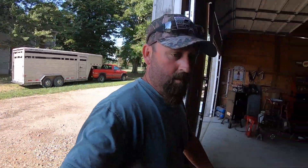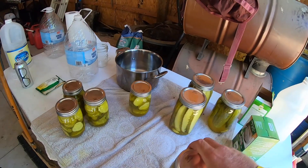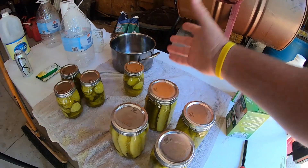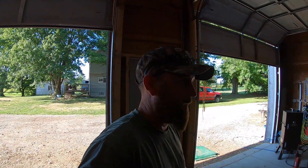Hey guys, welcome back to the hobby farm homestead. Today's going to be a short vlog, give you a couple things that have been going on around here. I made some pickles the other night. I didn't film that just because it's pickles — it's pretty easy and I just use a pre-mixed pack. Here's what's left. I had 12 of these and the kids always give them to their friends because they love them, so not much left.